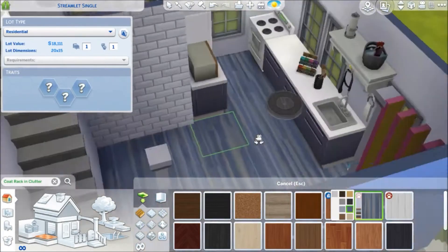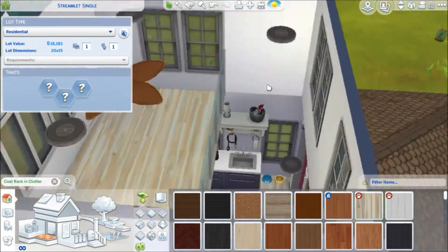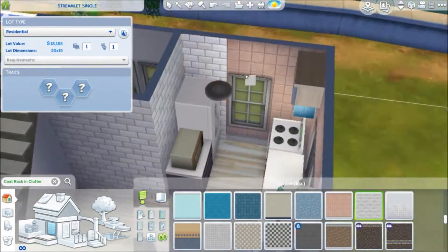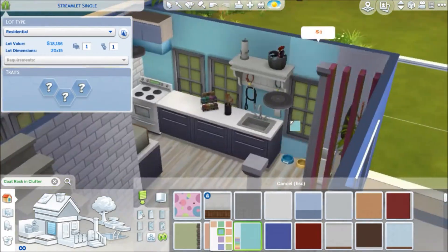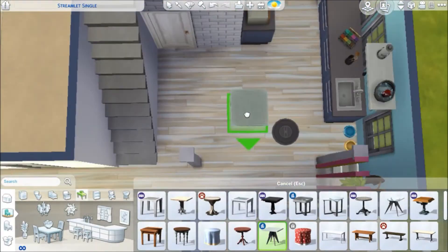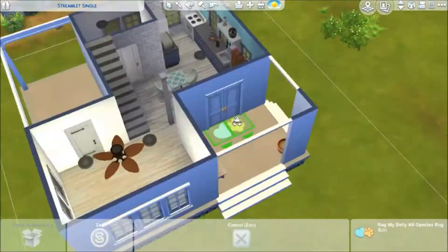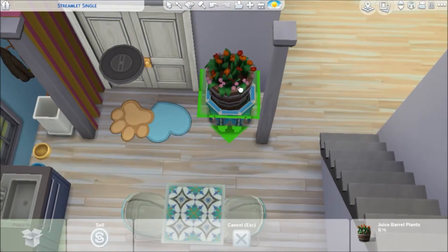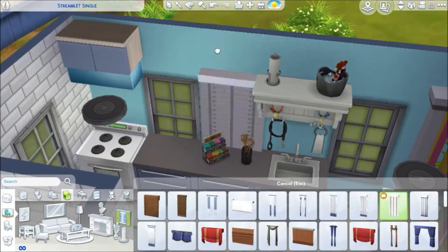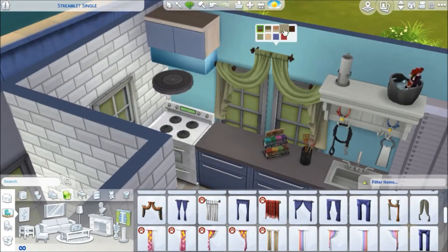I did this build after the free update came out with the ceiling fans, new couches, and new coffee table, so I used some of that stuff in this build and I really love the style of it. I saw the update when it came out but didn't get to use it in my game because I was busy studying for prelims — I've just been studying for a while, which is why I haven't posted in a while.